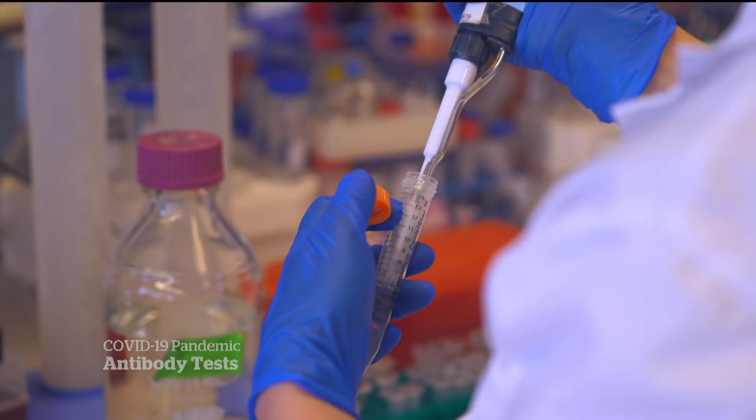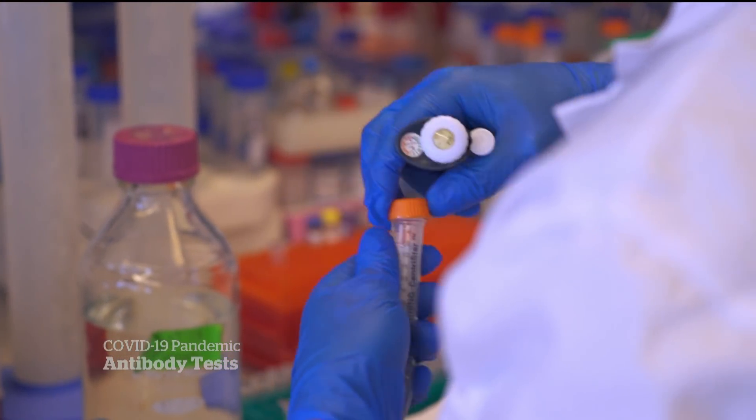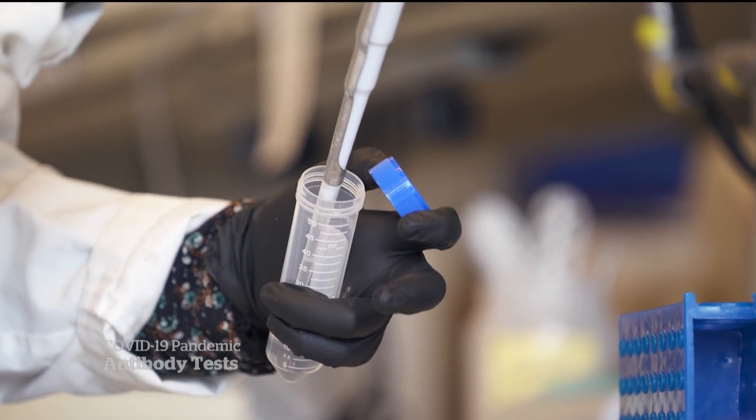Conventional antibody tests consist of three steps and take hours in a lab. Our test is performed in one single step in one hour. And we can accurately, with high precision, determine the concentration of antibodies a certain person has in their blood against this SARS-CoV-2 coronavirus.